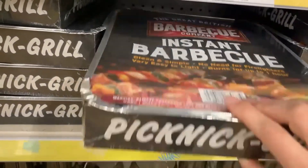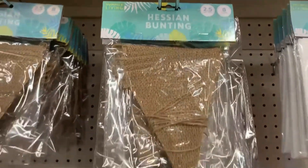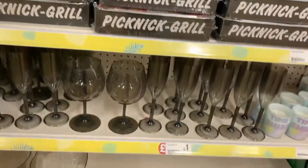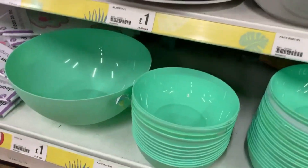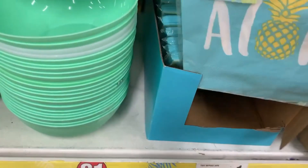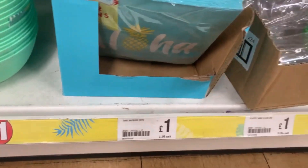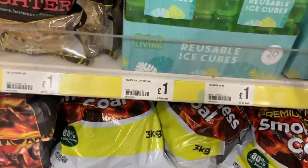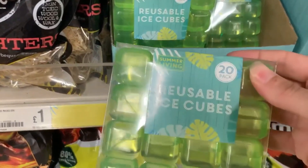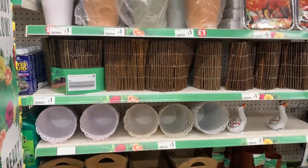They had a few barbecue things for one pound. I spotted this hessian bunting for only a pound - amazing for a wedding, birthday, or any celebration as you can put your own letters on it. They still had quite a lot of picnic sets and outdoor cutlery, napkins, and bowls and plates in a really nice mint green colour. They also had reusable ice cubes, which I've not used before.